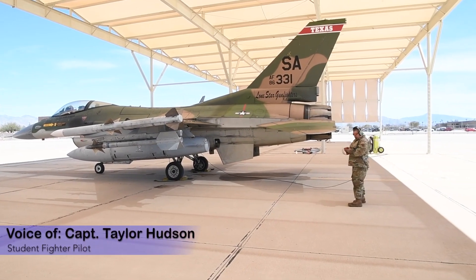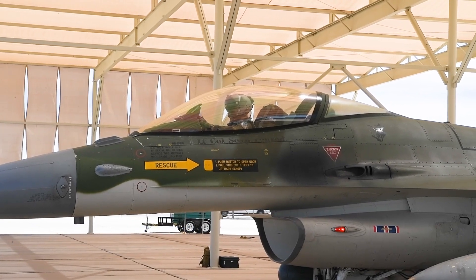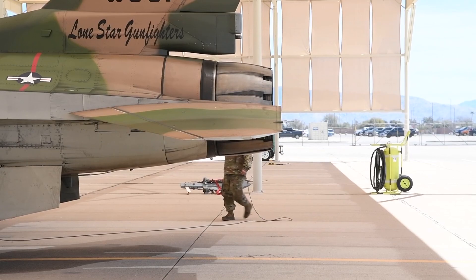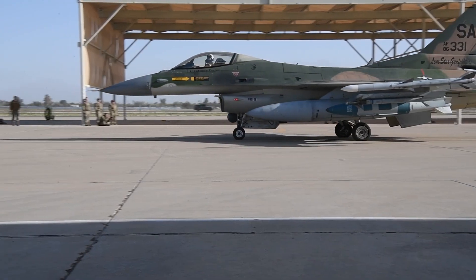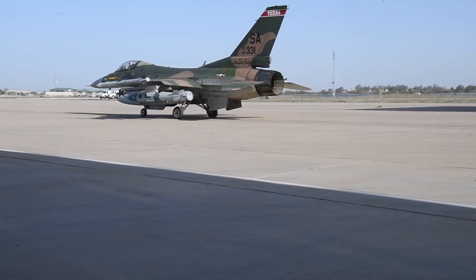Coronet Cactus is a unique temporary duty assignment where we get to fly out here in southern Arizona to utilize some airspace and range regulations that we do not have the ability to use in central Texas, and it allows us to really maximize on some fantastic weather and some fantastic flying ability.